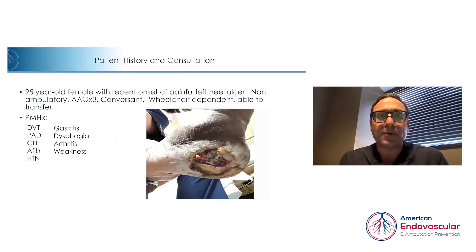We'll jump right into the case with a patient history and initial consultation. It's a 95-year-old female who had recent onset of painful left heel ulceration. She's a non-ambulatory patient who is awake, alert, and oriented times three and is conversant. She is wheelchair dependent, but she's able to transfer, which is a key component in trying to perform limb salvage in the elderly patient.